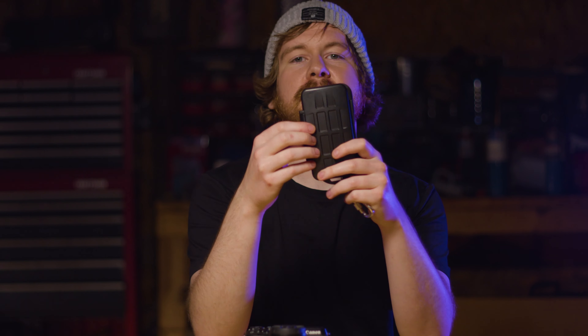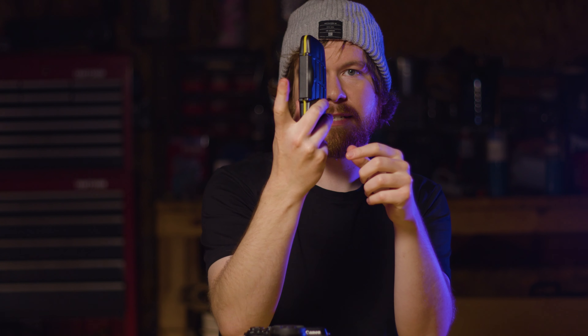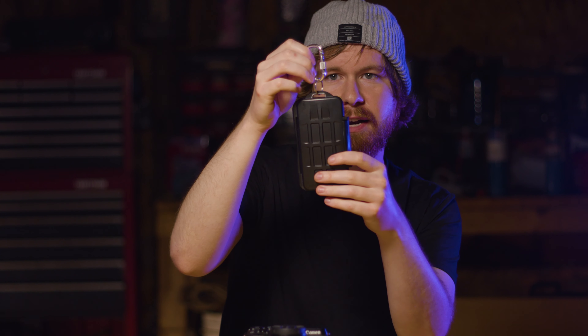I store my media inside of this SD card holder which holds multiple SD cards on both sides. I mainly got it because it snaps together and it's waterproof and has a carabiner so I can hook it onto my backpack or my belt if I need to.